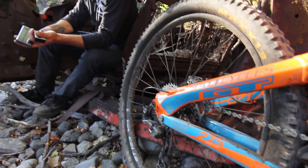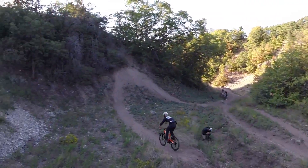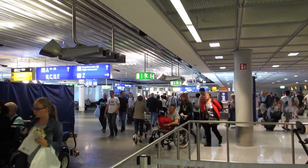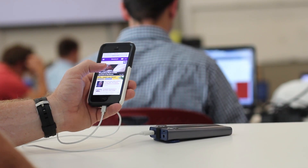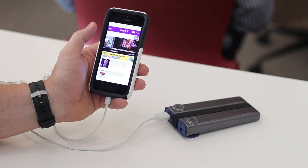So next time you find yourself in the mountains filming a downhill biking video, or only have 10 minutes to charge between flights, or simply want to keep tuning out, the Pronto has you covered.